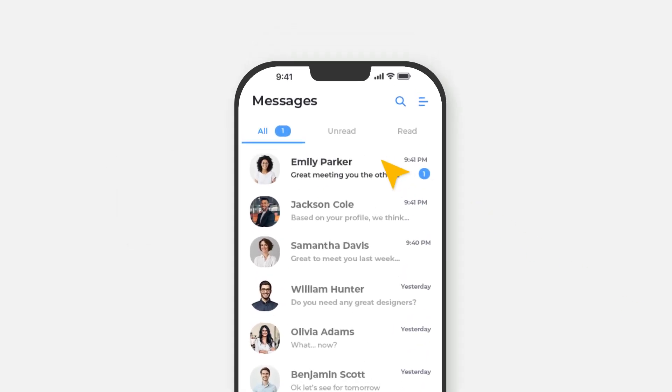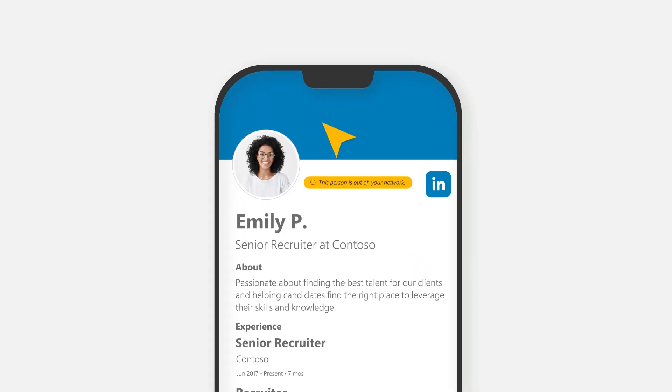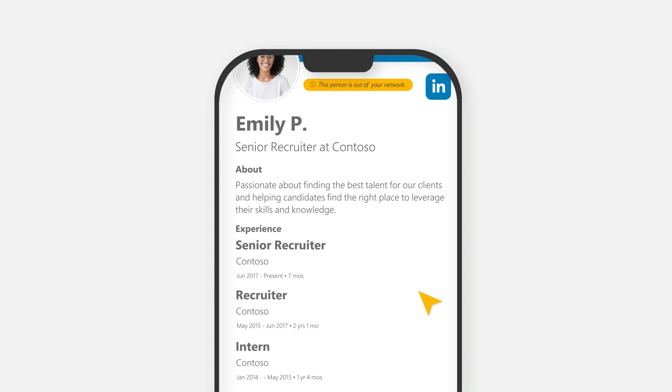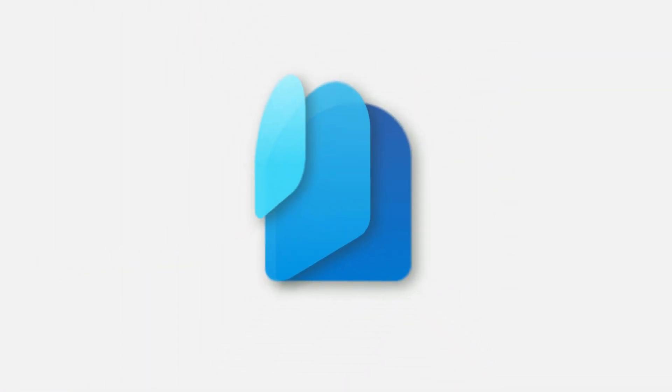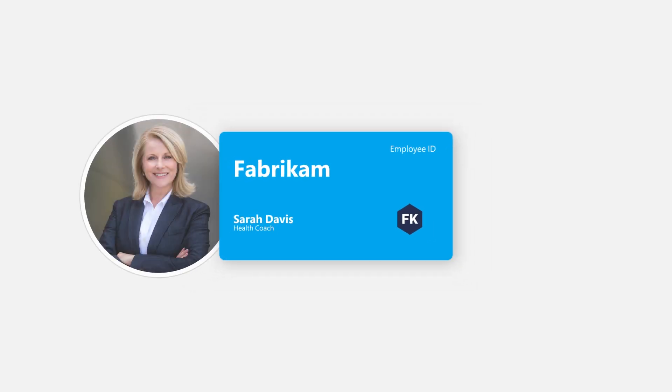We all want to know if the people we are connecting with are credible. But how do you know for sure? Is there a better way to see if someone's skills and qualifications are authentic? Microsoft Entra makes it quick and easy to verify and share your work credentials using Verified ID.